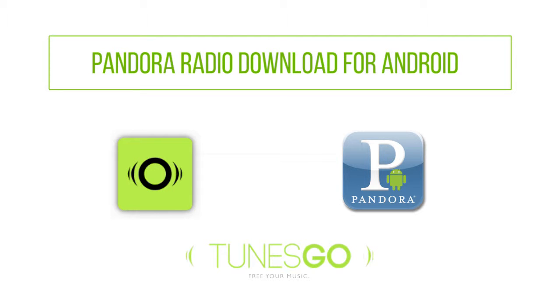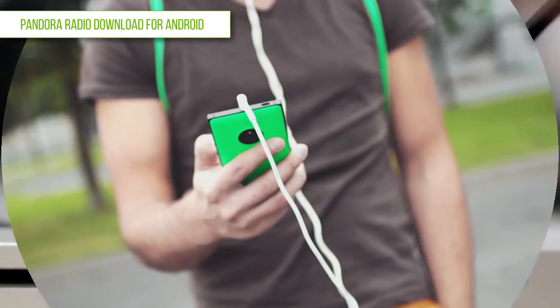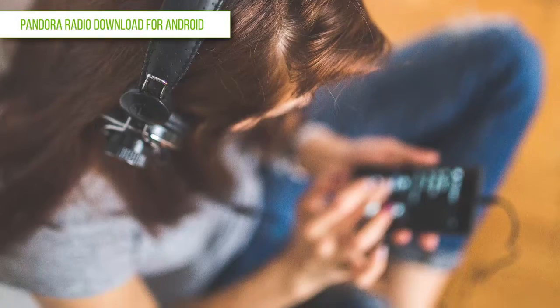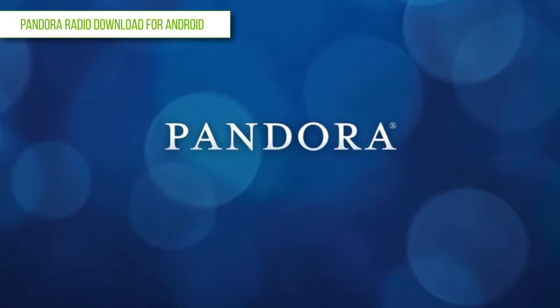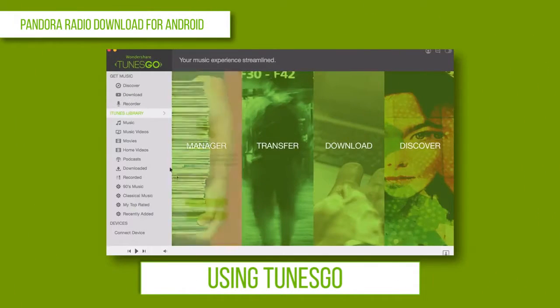Pandora Radio download for Android. If you are really fond of listening to the radio, whether while traveling from work, in the mornings, or where you want to relax after a long day, or just when you have some free time and feel like indulging in some entertainment, listening to Pandora Radio is the perfect solution for you. First method: using TunesGo.